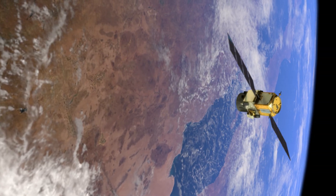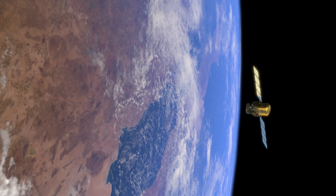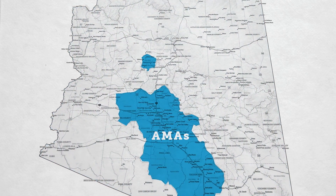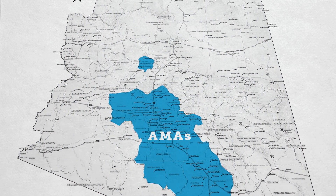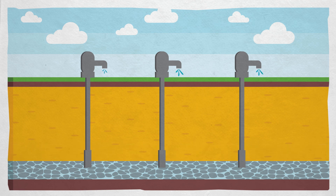In fact, we can even measure the groundwater depletion from space using satellites. Outside of active management areas, groundwater use in Arizona remains largely unregulated, and over-pumping is lowering groundwater levels around the state, causing wells to go dry.